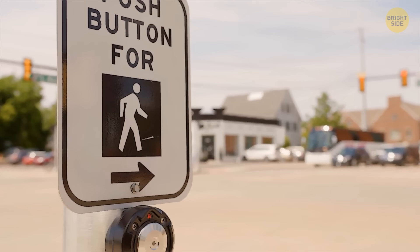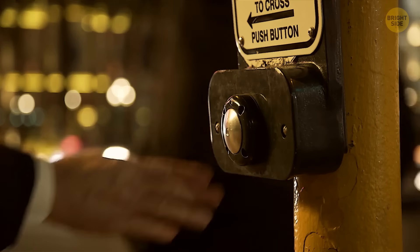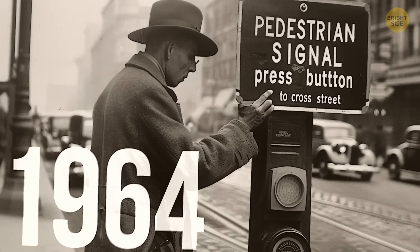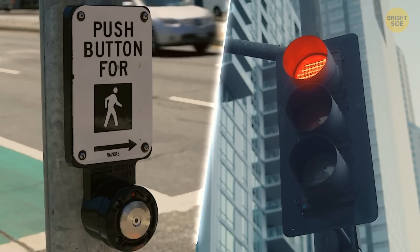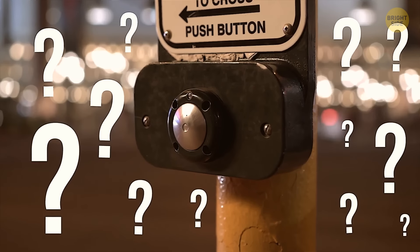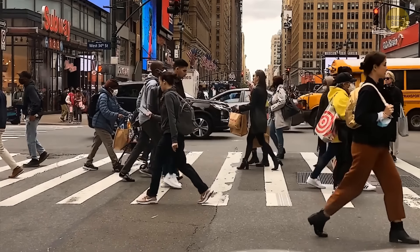Many pedestrian crosswalk buttons — namely in New York — are placebo buttons that do literally nothing when you press them. Originally they were functional after being introduced in 1964, but today most of them don't affect traffic lights, which are programmed based on the real needs of traffic flow. Such buttons exist as a simple psychological trick, providing you with an illusion of control.